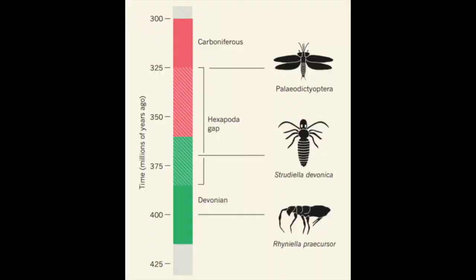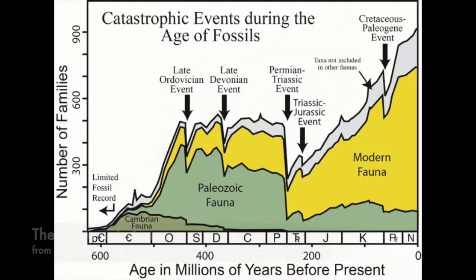Insects have been with us for a very, very long time. The earliest evidence that we have of insects goes back over 400 million years, placing them among some of the earliest of terrestrial organisms. And over the last 400 million years, they've really come to dominate life on this earth, and they've experienced some of the greatest cataclysms that life has ever gone through.